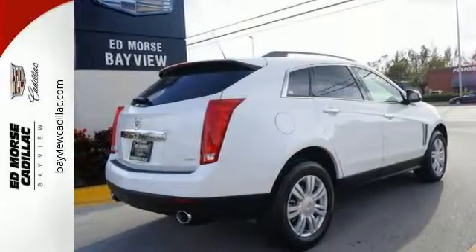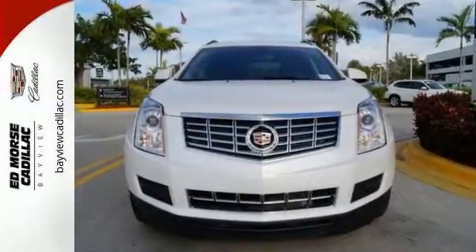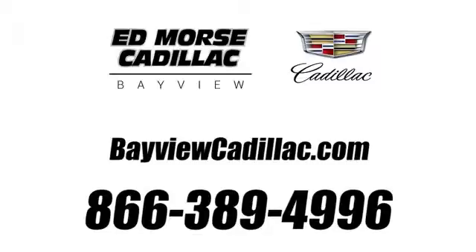Strong, beautiful and purposeful — this SRX is worthy. Take it for a test drive. Call us today at 1-866-389-4996.